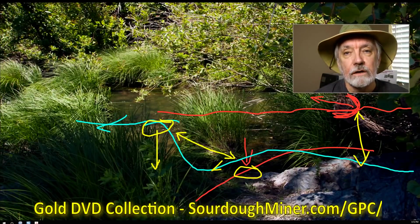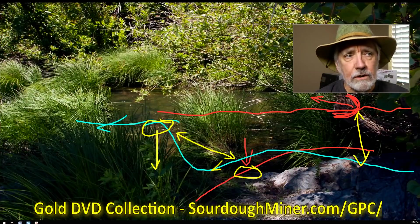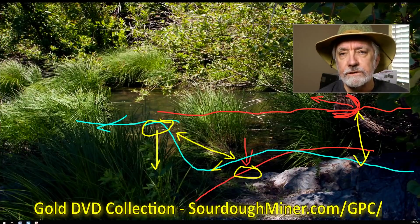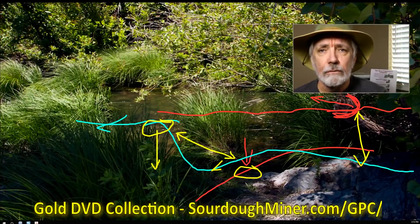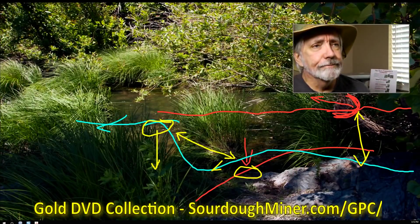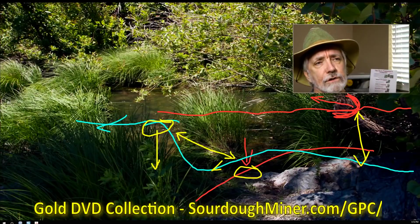That's your first big tip on gold traps and looking for that. It's discussed in the Gold Prospectors DVD collection in the 4X Gold Hunting DVD — there's a discussion of traps and also of this kind of flow. So that's what we do with this kind of gold trap.